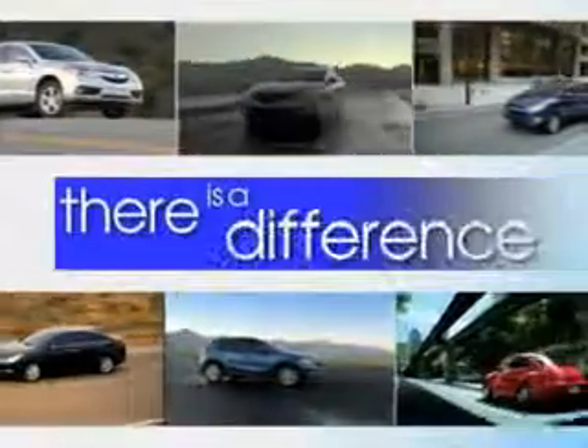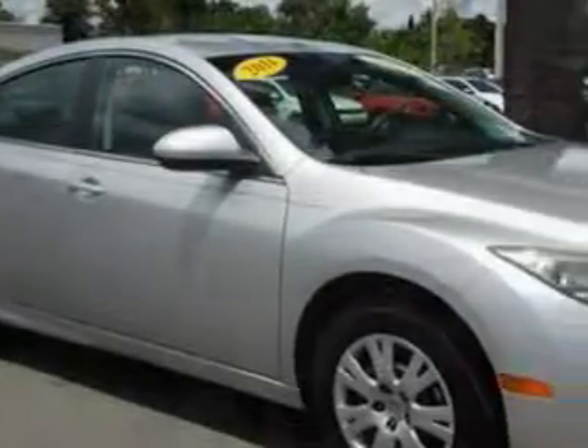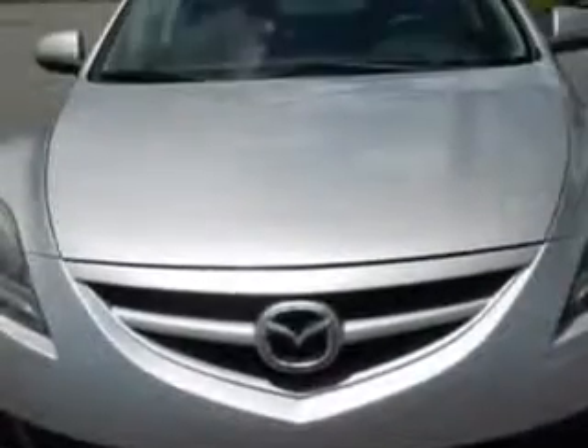When it comes to car buying, there is a difference. Experience excellence at any Jenkins dealership. You will love this Ingot Silver 2011 Mazda 6, equipped with a 4-cylinder engine and a manual transmission.